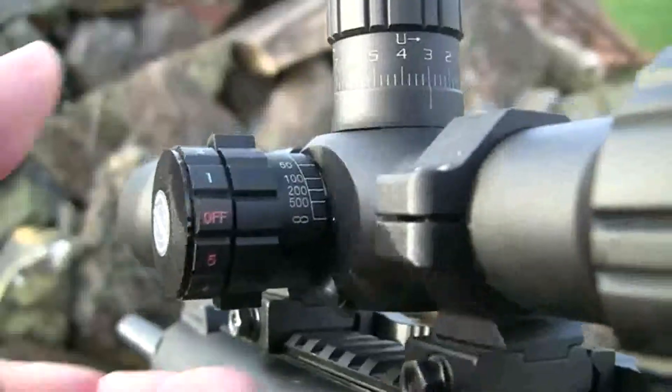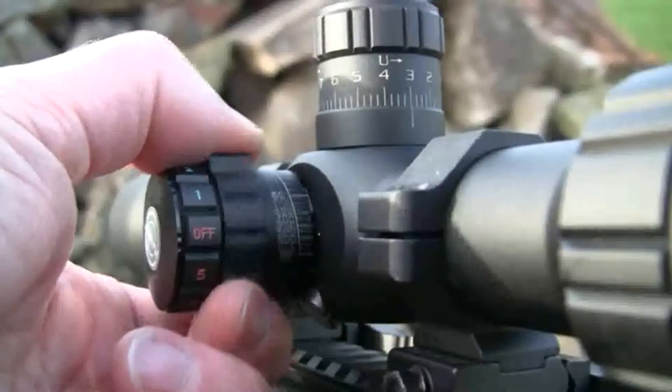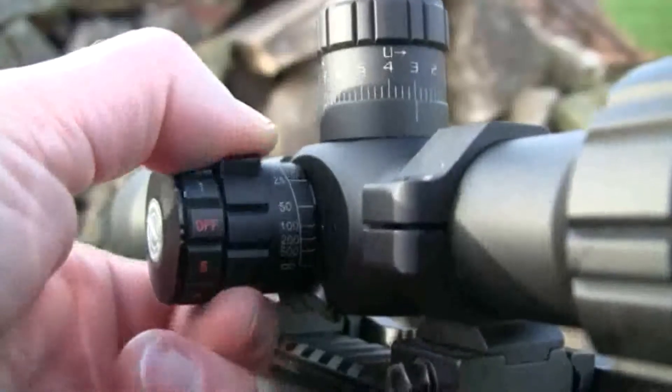The Tactical's variable parallax facility is controlled by way of its side focus system, eliminating parallax from infinity down to 10 yards. In conjunction with a high magnification setting, it can also be used as a handy aid for range finding.